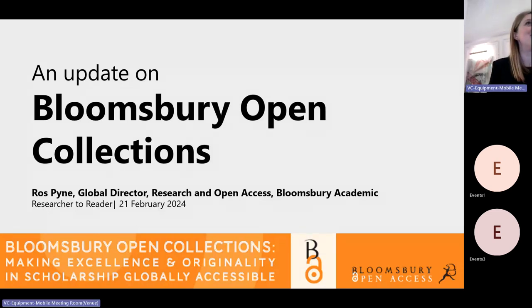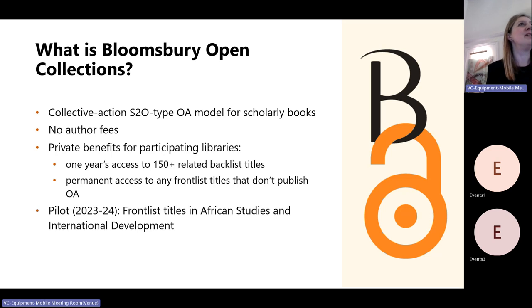Hi — for anyone who missed it before, I'm Roz, the Global Director for Research and Open Access at Bloomsbury. I'm going to give you an update on Bloomsbury Open Collections, which is our collective action, subscribe-to-open type OA model for scholarly books.